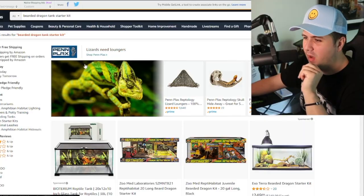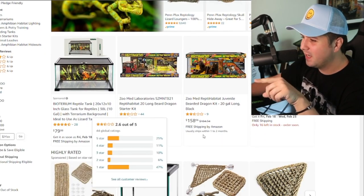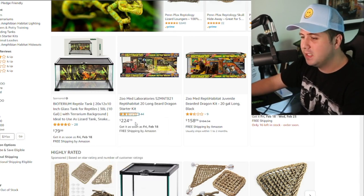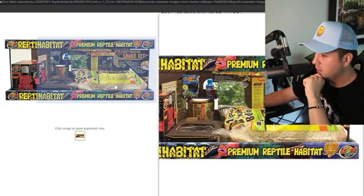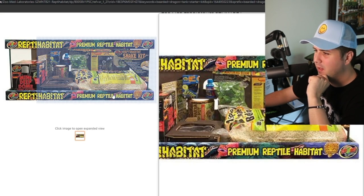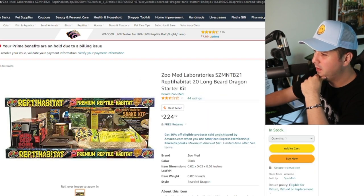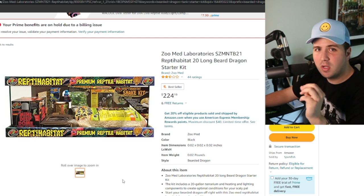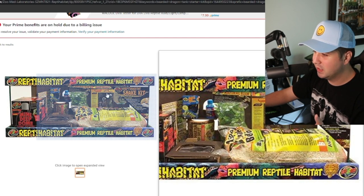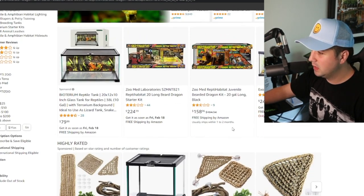We're on Amazon right now and I'm going to show you what I mean about costs. Here's a 20-gallon long starter kit — you might be spending something like this. It comes with a heat mat, which you really don't need. Wait — this actually says 'snake kit' right here, and it even says 'long bearded dragon' in the title but 'snake kit' in the description. This is the stuff you want to watch out for: these starter kits are promoting bearded dragon on the cover but labeling it as a snake kit. You're going to want to watch out for this — it's some risky stuff.